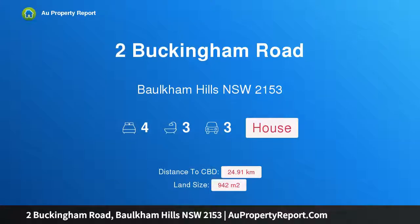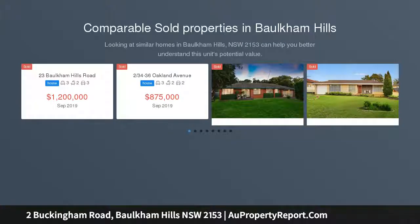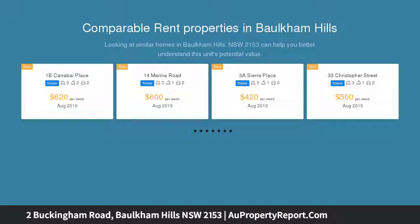Hi, I am glad to introduce Property 2 Buckingham Road, Orkham Hills NSW 2153 — a tastefully renovated family home. This home has been beautifully renovated with no expense spared and is sure to be the envy of your friends and family, a pure entertainer's delight.